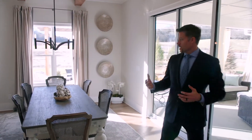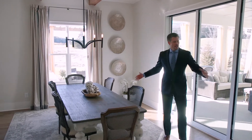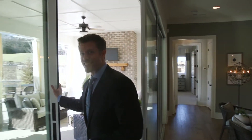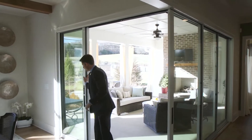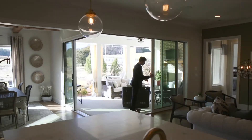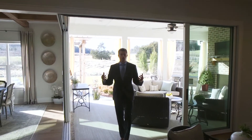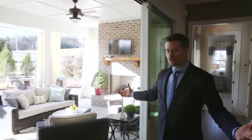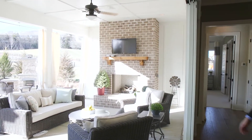Continuing over here, it opens up right into the dining area. Everything in this house flows wonderfully together. But one of my absolute favorite features of this home — when you're ready to fully embrace living in the country, open these doors up and incorporate all of your outdoor living space right here into the home.